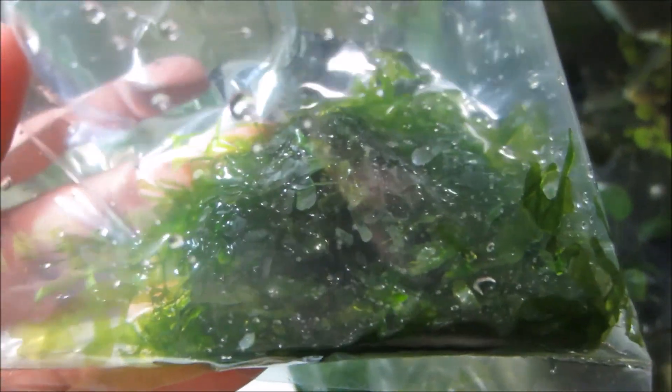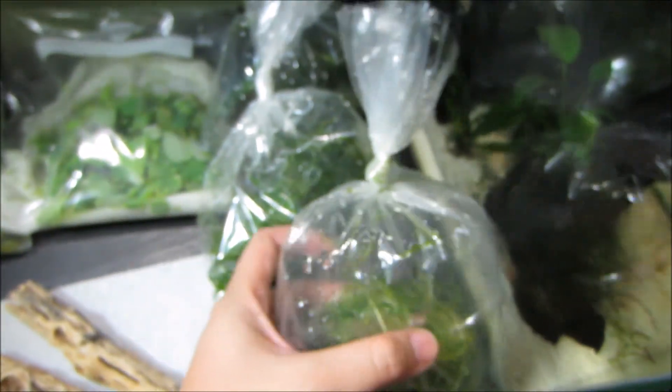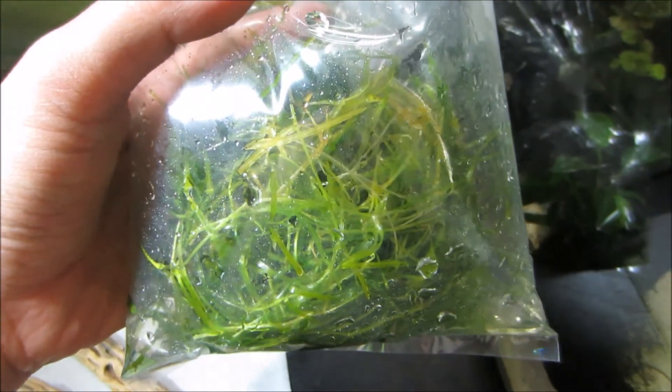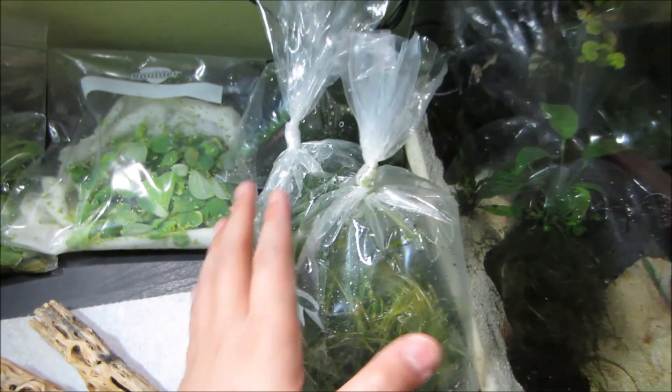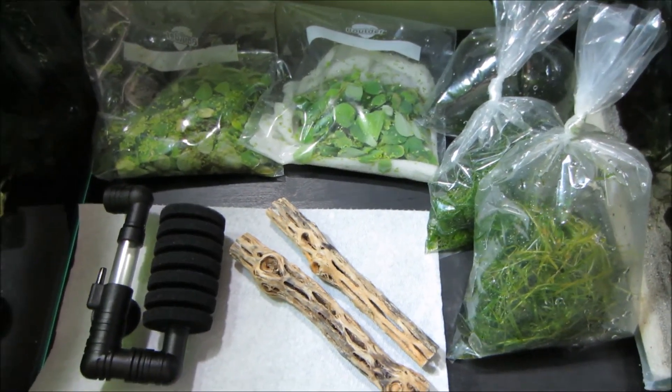I don't know what this is but this looks different than the other three bags. So there's that first plant, and then here's the second one, and then this is the third one. This is just so amazing — more than I could have ever expected. Thank you so much.